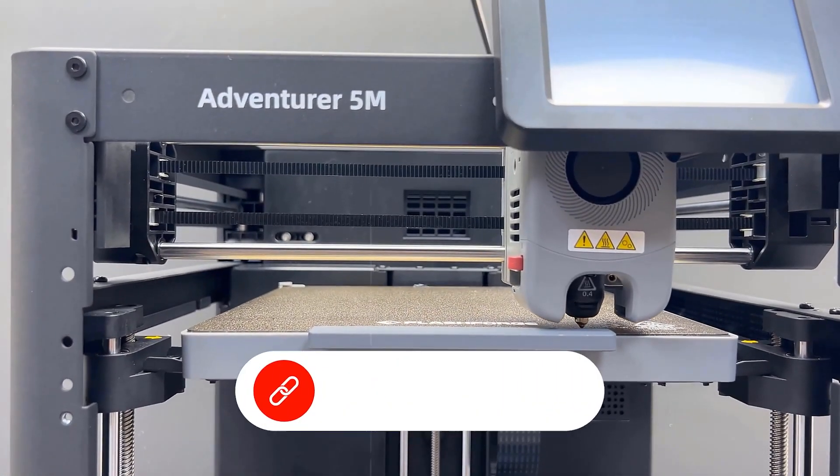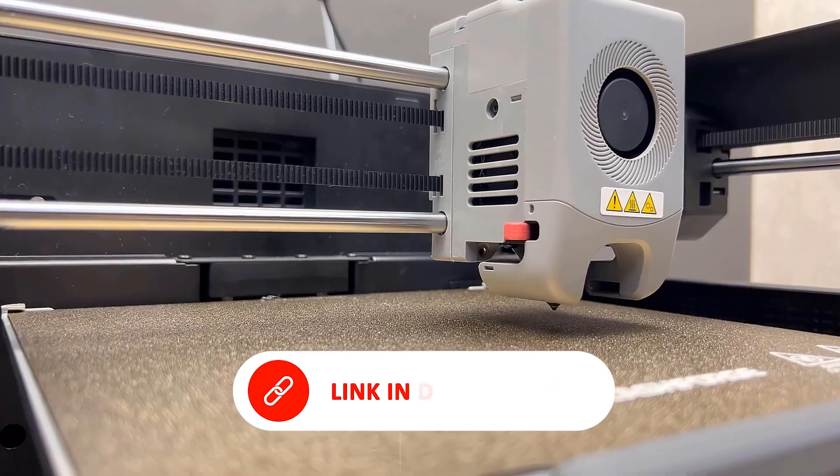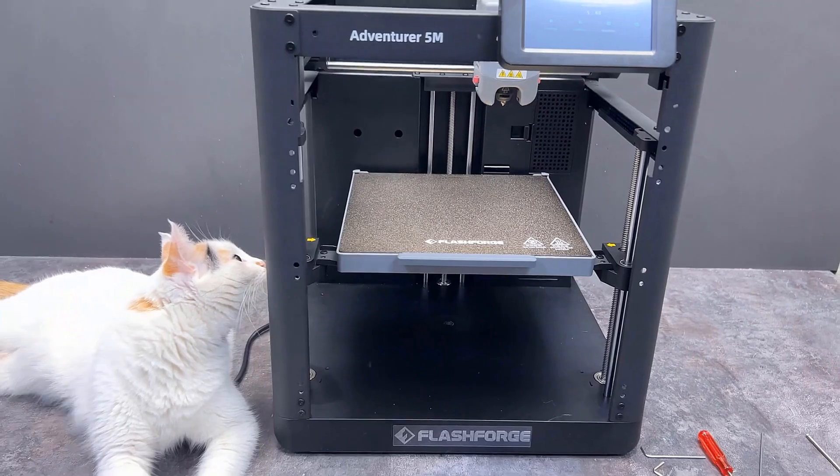On the convenient side, the FlashMaker mobile app offers real-time monitoring, remote control, and instant status updates, keeping you connected and in control. Whether you're creating detailed miniatures or rapid prototypes, the FlashForge Adventurer 5M offers a reliable and user-friendly solution for fast, precise 3D printing.